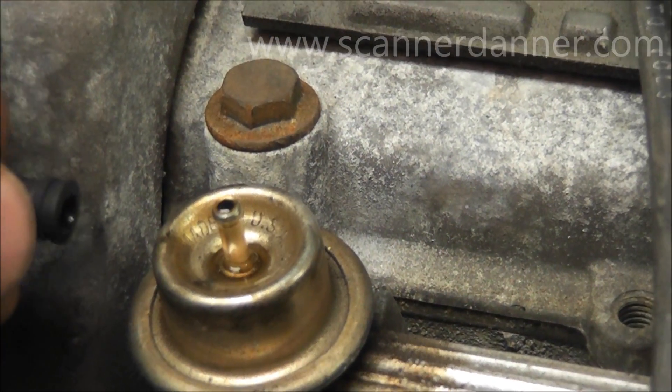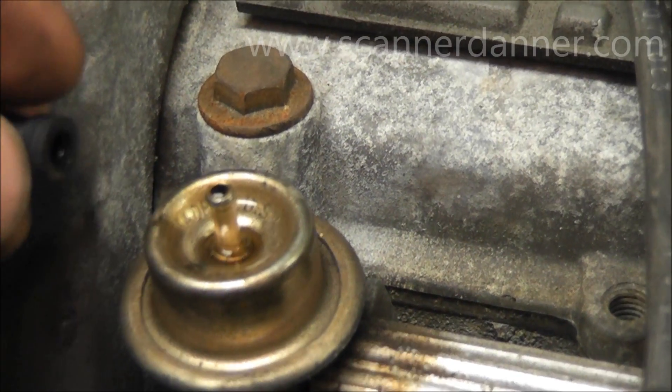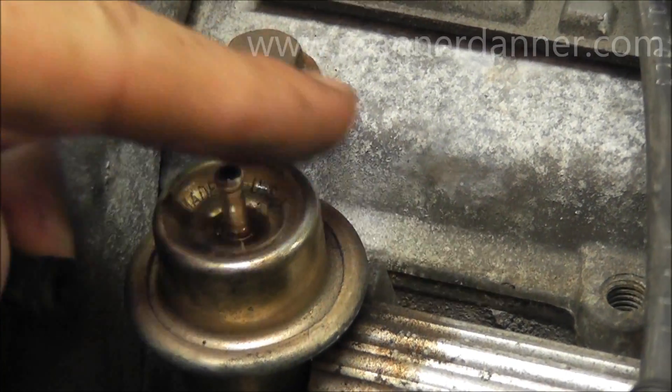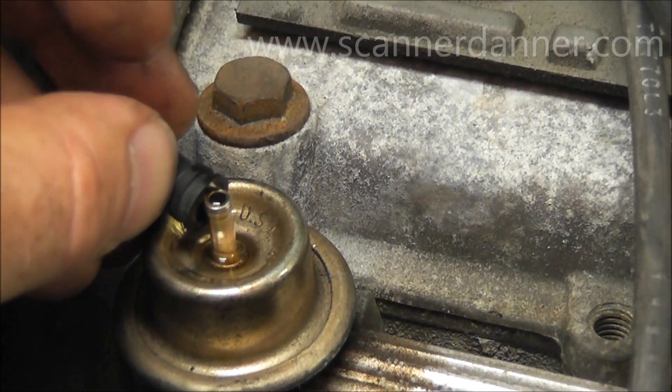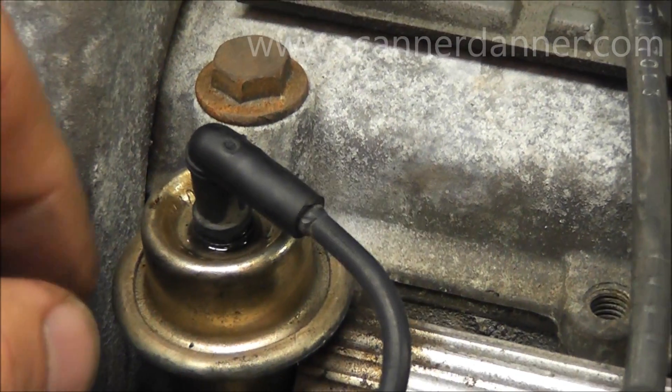Our O2 was reporting rich, not falsely — it was not a bad O2. The O2 is reporting rich because we're sucking fuel in through this ruptured diaphragm right here. It's getting pulled into the intake and the computer's compensating for it, which is why our fuel trim numbers were going very negative.